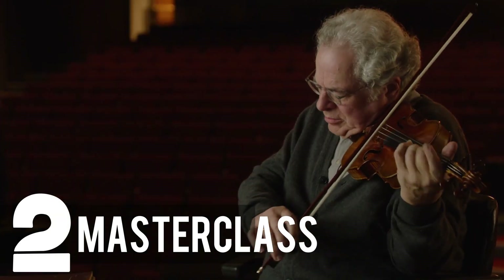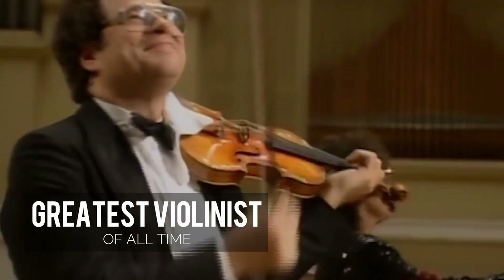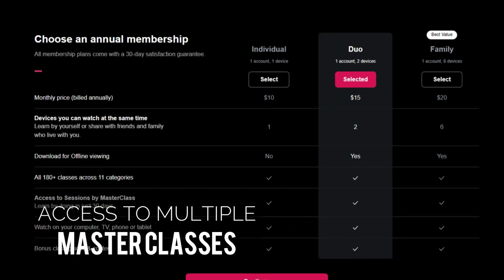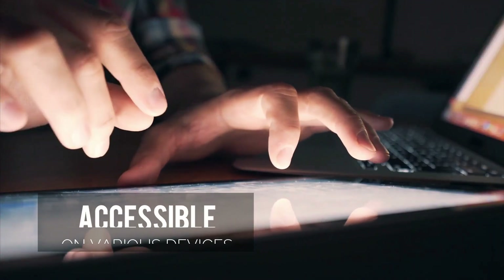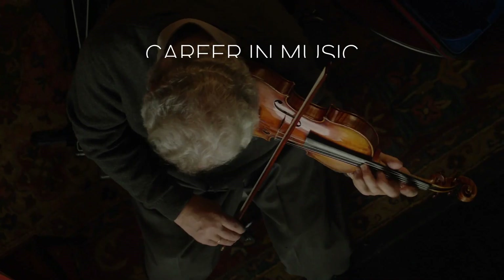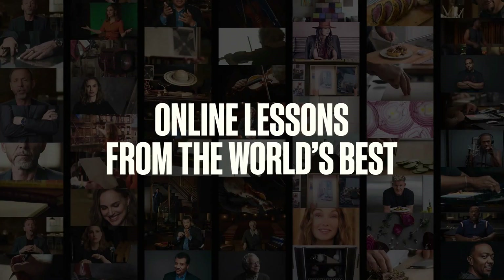Our number two pick is none other than MasterClass, an exceptional platform that allows you to learn the art of violin from the renowned virtuoso Itzhak Perlman. A 15-time Grammy Award winner and Juilliard instructor, Perlman is the mastermind behind these online violin lessons, and his status as one of the greatest violinists of all time makes this opportunity truly priceless. You can choose between purchasing Perlman's standalone class or opting for an annual membership granting access to multiple masterclasses. Perlman's class comprises 19 video lessons, totaling 4 hours and 13 minutes of invaluable content, accessible on various devices. The lessons are structured for beginners, starting with fundamental basics and progressively delving into techniques like double stops and higher positions. Perlman also delves into career in music, the performance mindset, and overcoming obstacles — topics often overlooked in virtual music lessons but highly beneficial for learners at all skill levels.